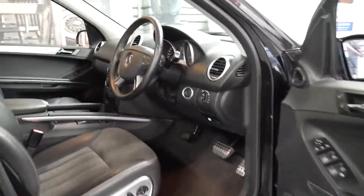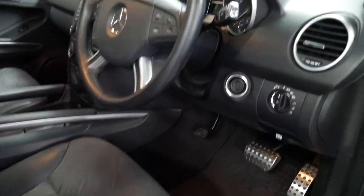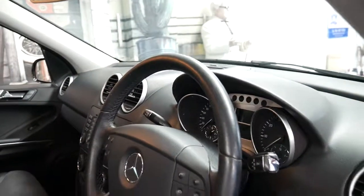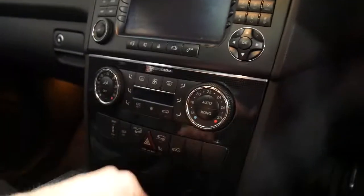It's got memory seats, driver and passenger side. It's got the two-tone leather and suede seats, reverse camera, navigation, and dual-zone climate control.